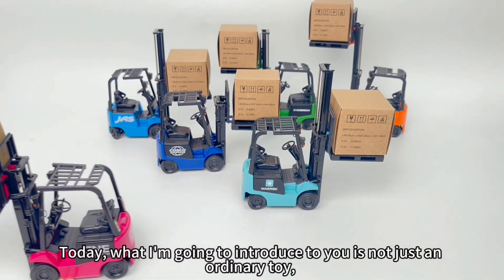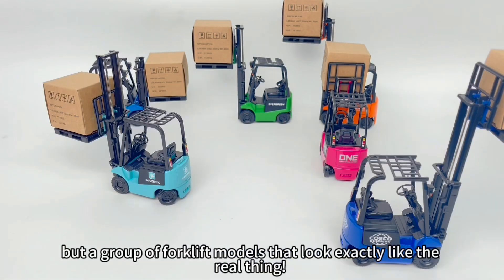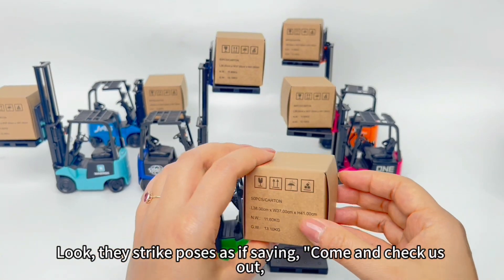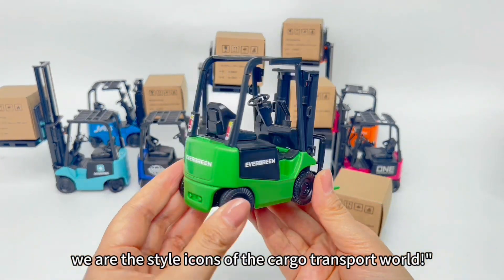Today, what I'm going to introduce to you is not just an ordinary toy, but a group of forklift models that look exactly like the real thing. Look, they strike poses as if saying, come and check us out — we are the style icons of the cargo transport world.